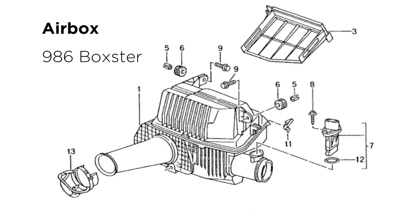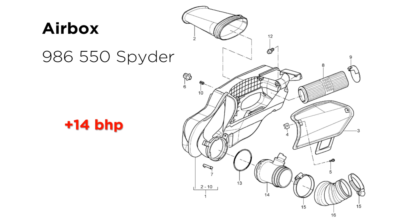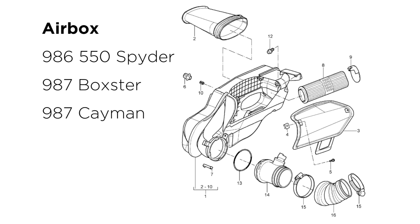Without going into massive detail, a combustion engine produces power by mixing fuel with air and igniting it. Any restriction on the amount of air the engine can get will reduce power. From my research, the airbox on the 986 Boxster is quite restrictive. It was redesigned for the last 986 iteration, the 550 Spyder 50th Anniversary Edition, which has 266 bhp — 14 more than mine — with the same 3.2 litre engine.